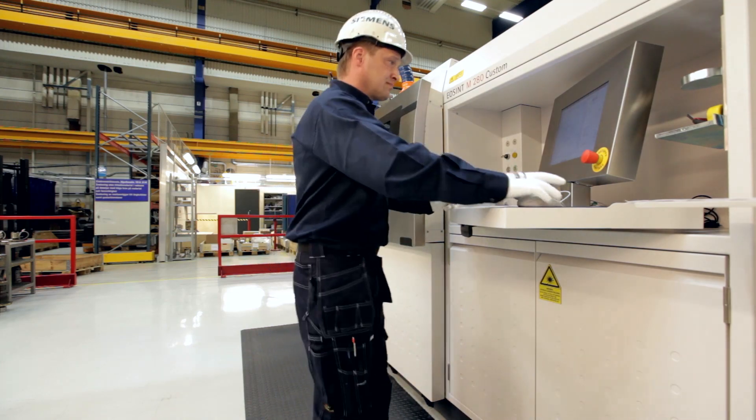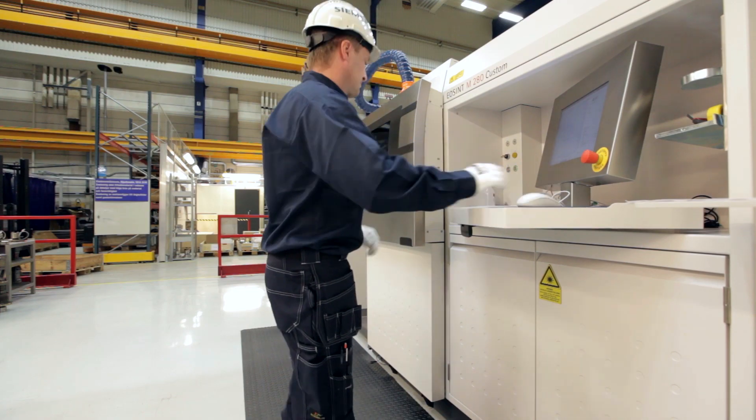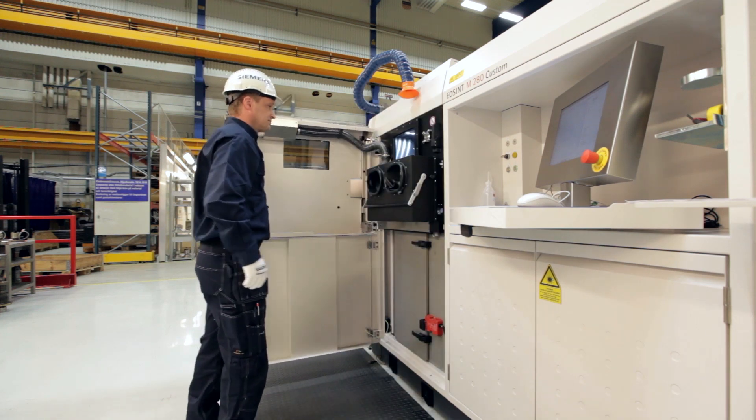With the laser sintering machine, it is possible to process nickel-based super alloys, such as Hastelloy X. This alloy can withstand the high temperatures to which gas turbine burners are exposed.